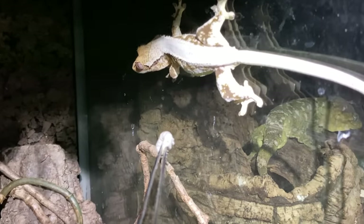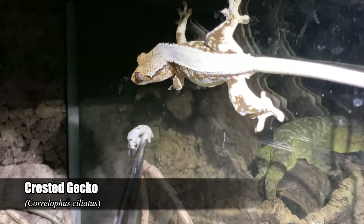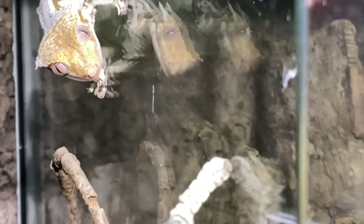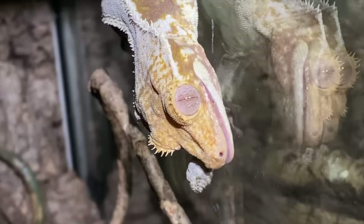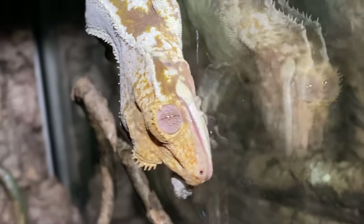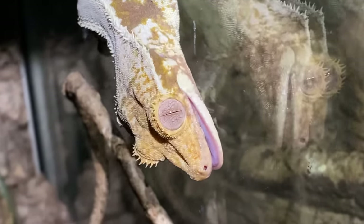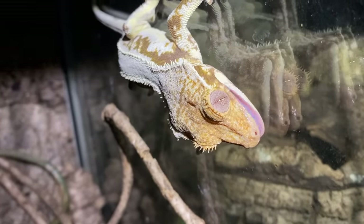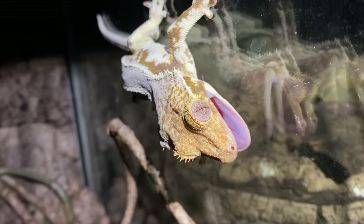Next we've got Pingu, my female lily white crested gecko. Would you like a silkworm, Pingu? Why are you looking at the shadow again? There we go. Seems like she's pretty content with that — awesome, I guess we can move on.